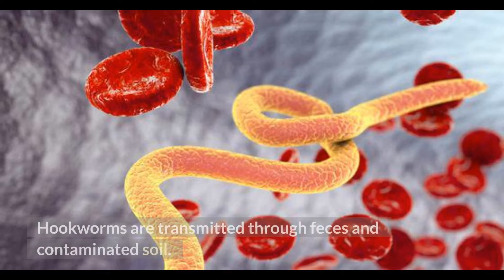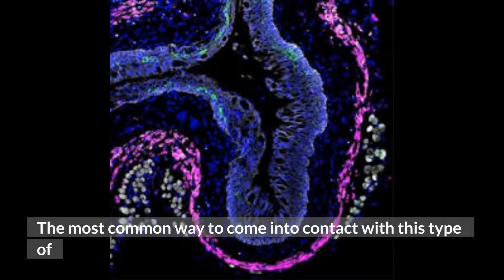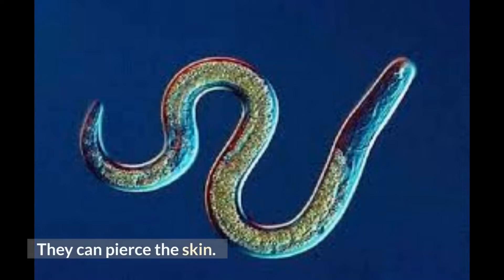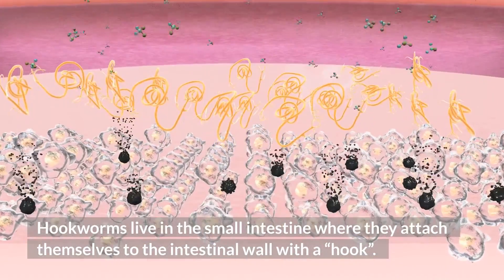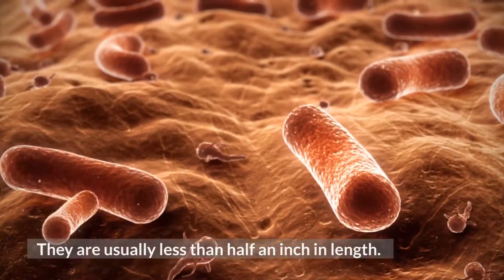Hookworms are transmitted through feces and contaminated soil. The most common way to come into contact with this type of roundworm is to walk barefoot on ground infected with hookworm larvae. They can pierce the skin. Hookworms live in the small intestine where they attach themselves to the intestinal wall with a hook. They are usually less than half an inch in length.